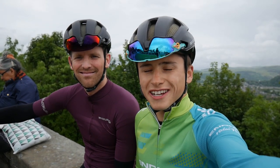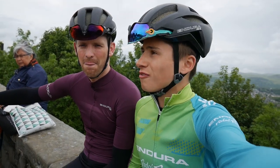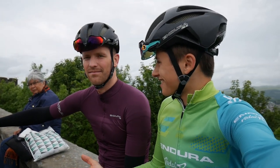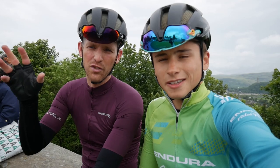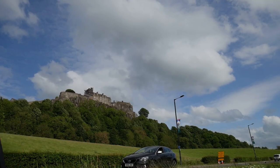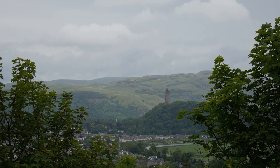Welcome to the 2019 Gran Fondo Scotland Summer Edition Course Preview. We're here at beautiful Stirling Castle with the event organiser Gary. So the riders are going to be rolling out just in front of us here. We've got the castle and there is a backdrop - beautiful views behind us of the Wallace Monument.